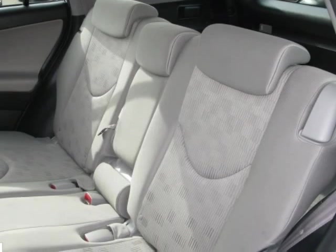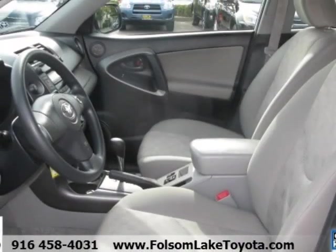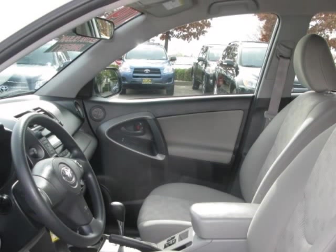Immaculate inside and out. Hurry — supply is limited and this is a very special opportunity here at Folsom Lake Toyota. Only the best of the best are chosen to be Toyota Certified Used Vehicles.